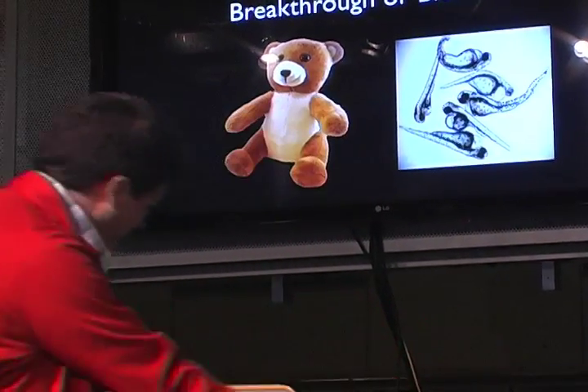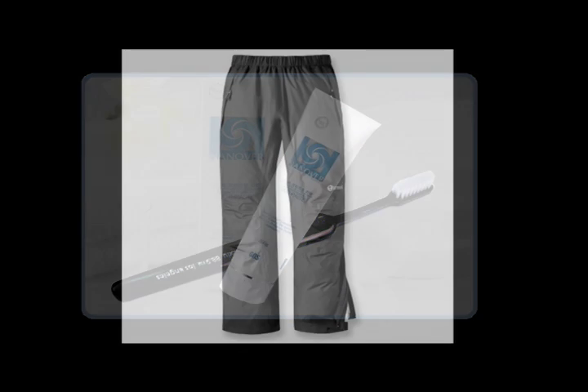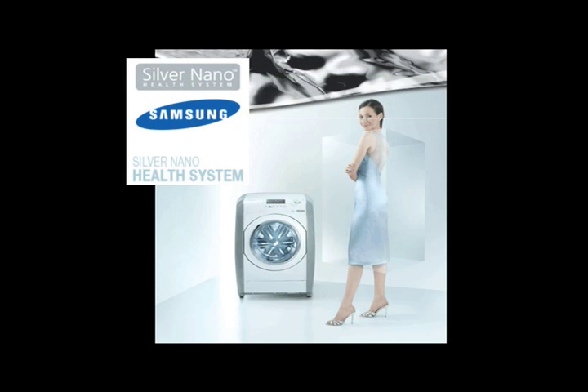So we've got all these random household products made with nanosilver, and these things I have here today are really just the tip of the iceberg. There are hundreds more nanosilver products out there — things like nanosilver toothpaste, nanosilver pants, a nanosilver baby pacifier, and a nanosilver washing machine.